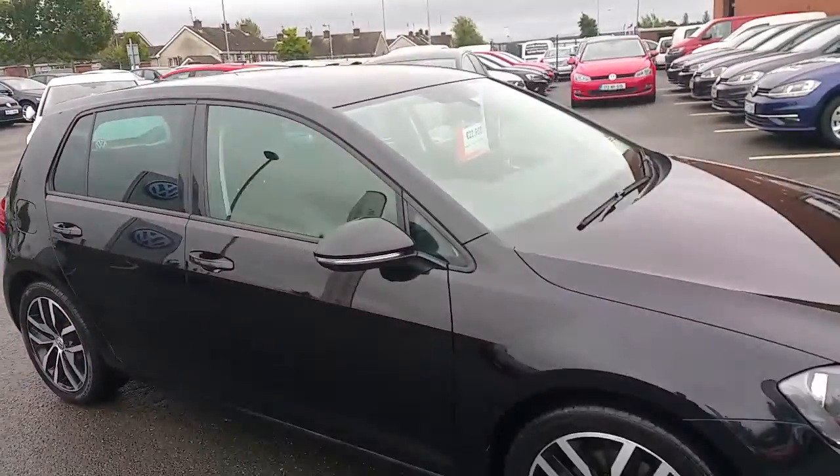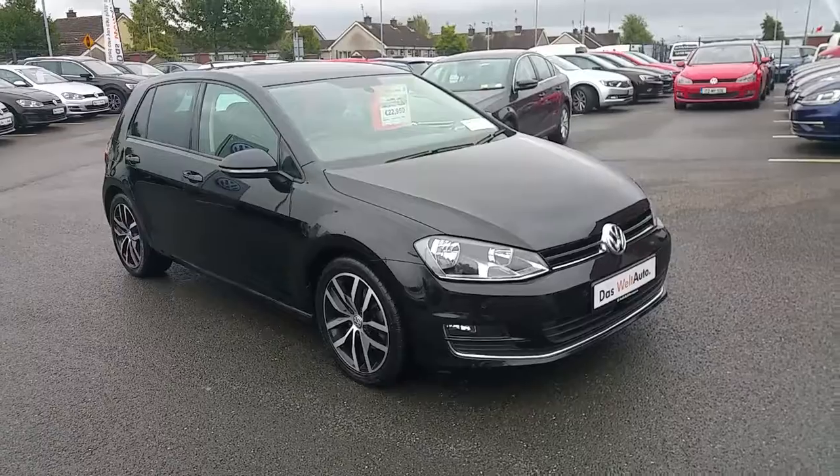For more information on this car, call us on 046 90 27 333.